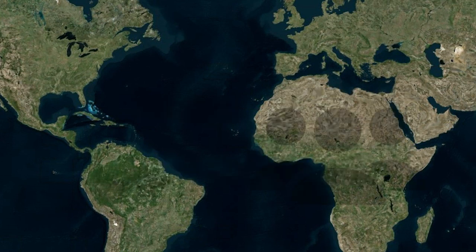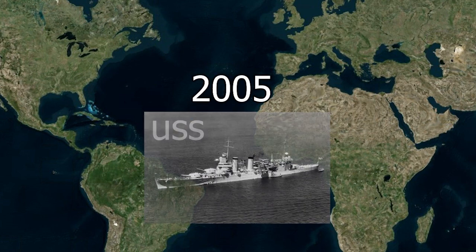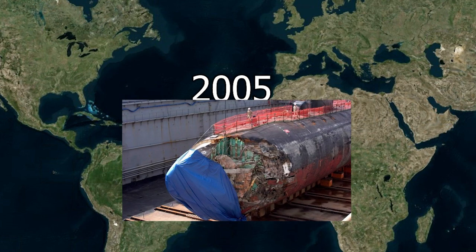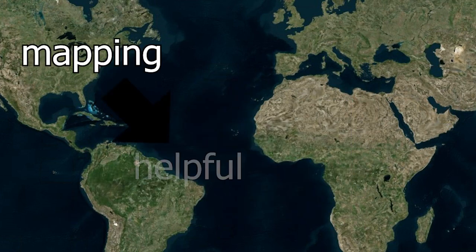In fact, some people have died because we don't yet know what's under the water. In 2005, the USS San Francisco submarine crashed into a mountain that was under the ocean. This definitely proves that mapping the ocean floor would be helpful.